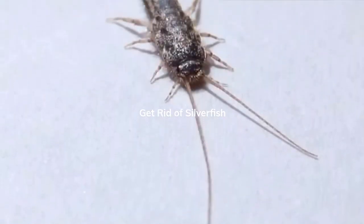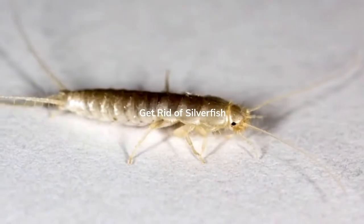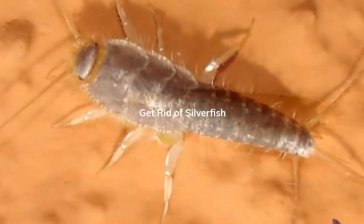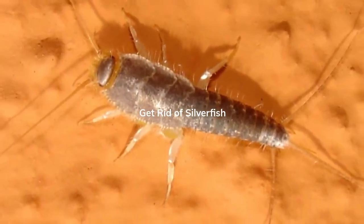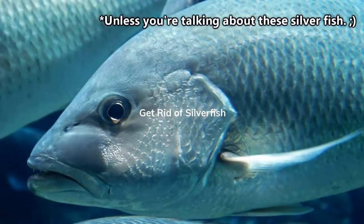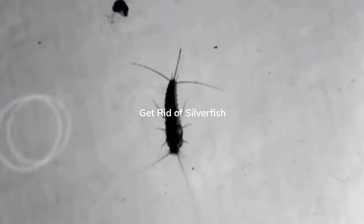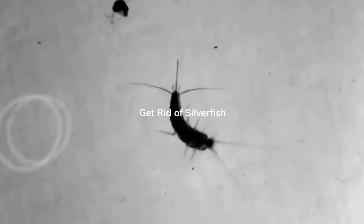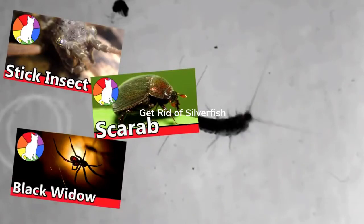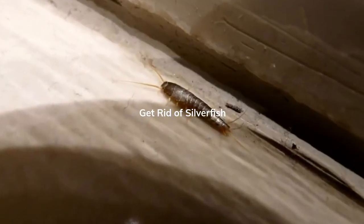Which brings me to the second point we need to address: the 'fish' in Silverfish. Silverfish are not fish. They probably garnered this name because of their fish-like movements, but they're still arthropods like the stick insects, scarabs, and black widows we've discussed previously.